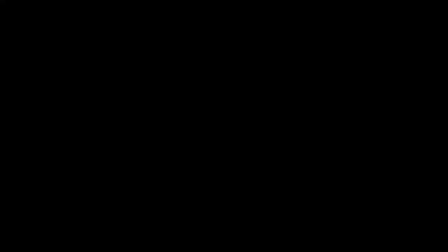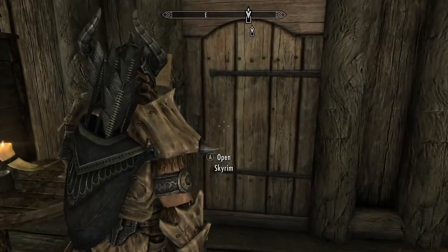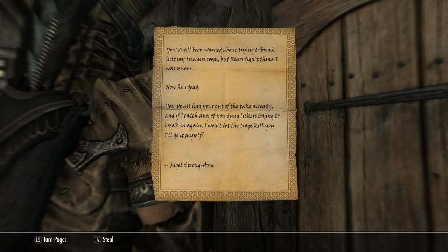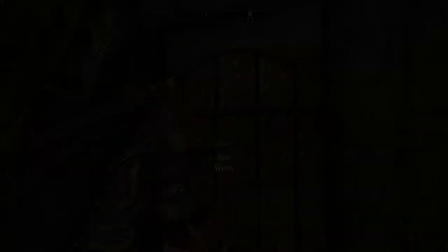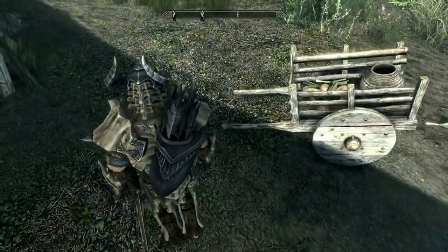I've collected all my stashes and I am coming back here. There is a warning on this: you've all been warned about trying to break into my treasure room, but Roars didn't think I was serious — now he's dead. You've all had your cut of the take already, and if I catch any of you dung lickers trying to break in again, I won't let the traps kill you — I'll do it myself. Rigel Strongarm. Well, that is Pinewatch. I'm going to get back to Lakeview Manor and disperse the treasure.